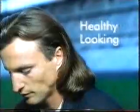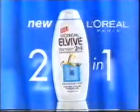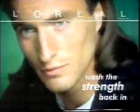For stronger, thicker, healthy looking hair. New L'Oreal Elvive 2-in-1 with Ceramide R. Go on, wash the strength back in. 15 minutes, very impressive.